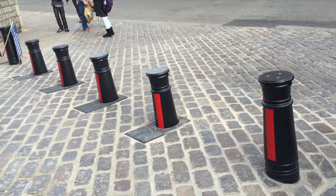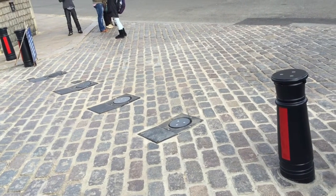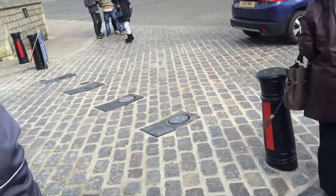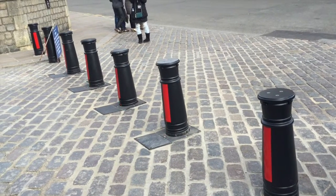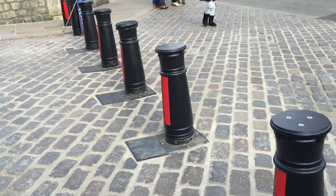These are the bollards to Windsor Castle. For staff and residents who live inside the castle, when they need to exit, the bollards actually lower into the ground, and then the bollards are replaced. Absolutely amazing. Pretty cool technology.